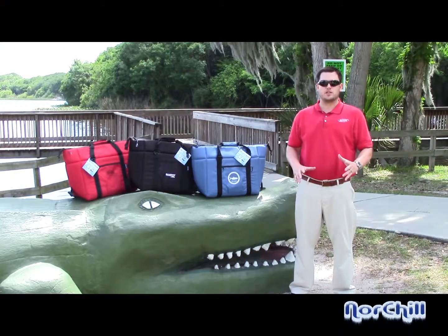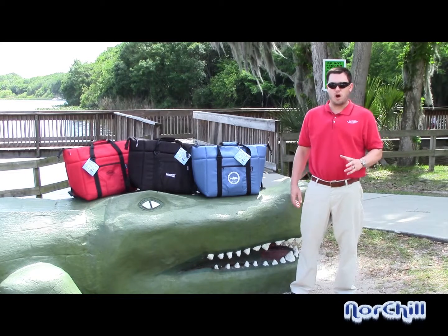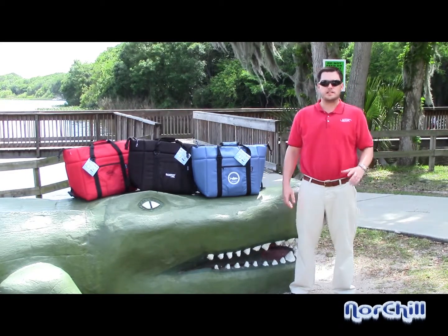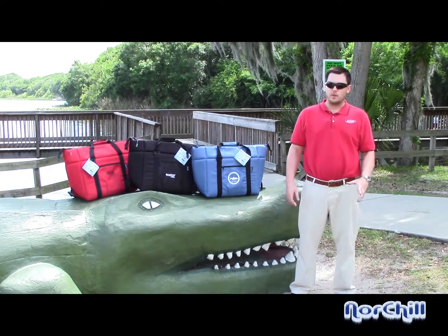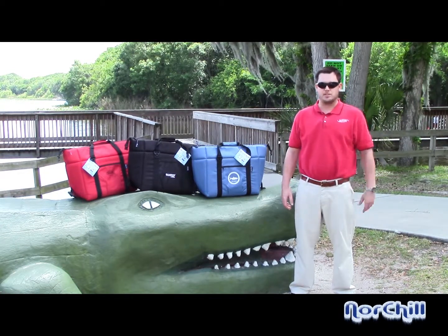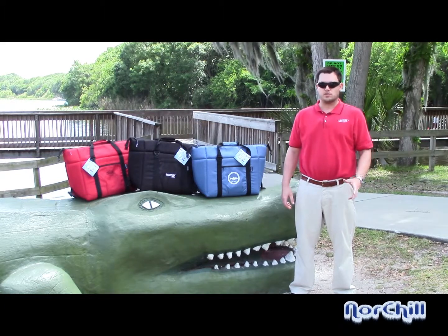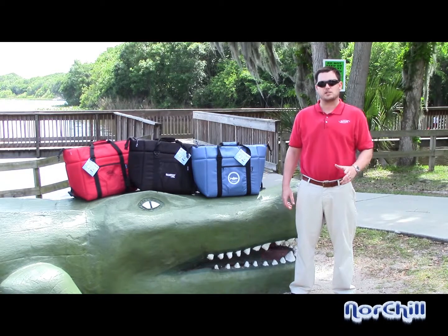When you put your trust in Norcross Marine products to represent your company's brand, you not only get the trusted quality of Northchill coolers, but you get a dedicated team member to guide you through the entire experience. Whether it's helping you develop a creative branding design that will stand out above the competition, or delivering custom purchase terms designed around your needs, we strive for 100% customer satisfaction.